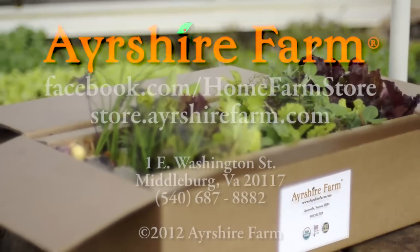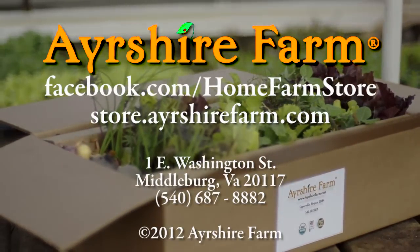Ayrshire Farms seedling boxes are available now at the Home Farm Store or can be ordered online or over the phone.